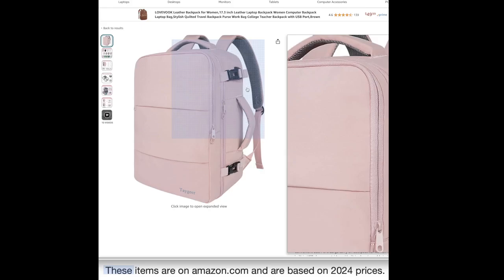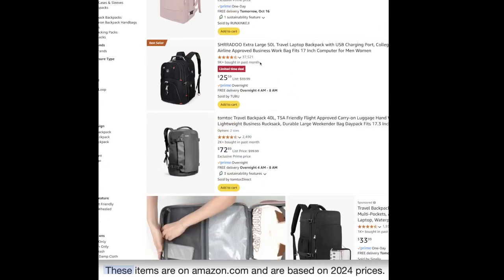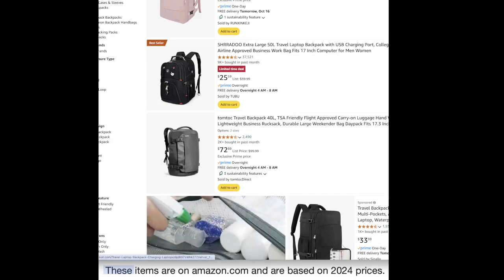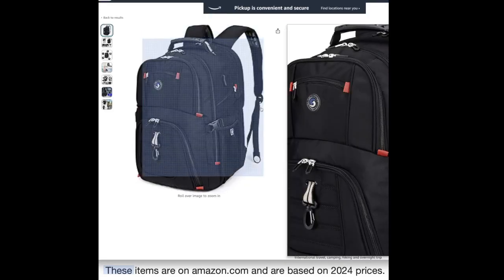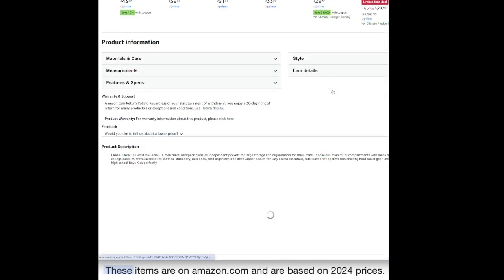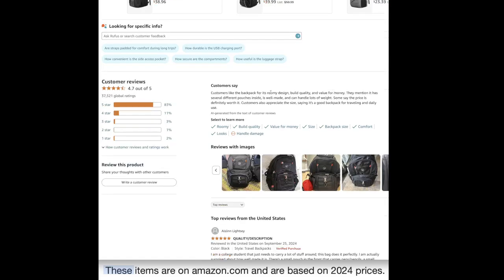Some people say it's a little small, but it's a backpack — if you're expecting full-size luggage, this is not that. Here's another one — the Shredo extra large travel laptop backpack, which looks more like a traditional backpack. Customers say they like it for its roomy design, build quality, and value for money. It has several different pouches inside, is well made, and can handle lots of weight. Some say the price is definitely worth it and it's good for both traveling and daily use. This one has 83% giving it a five-star review.